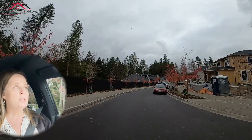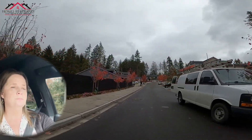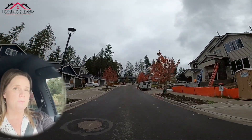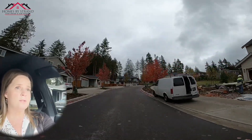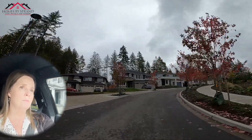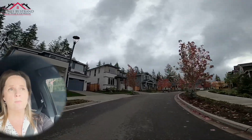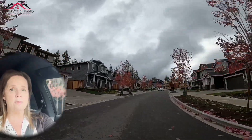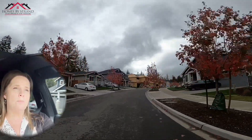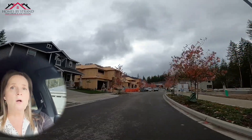This community here is actually still under construction. As you can see, new construction homes — the houses are pretty close together. The median house price in McCormick Woods in our current market is sitting at approximately $695,000, and the median home size is approximately 2,400 square feet. So they're all decent-sized homes.